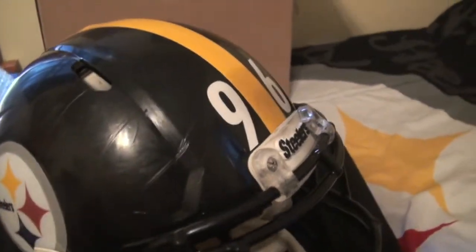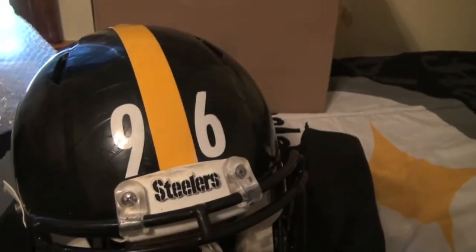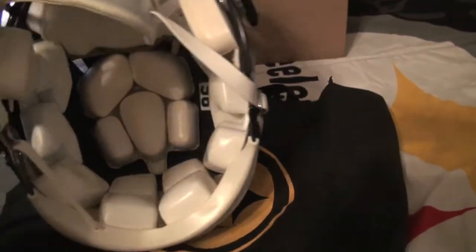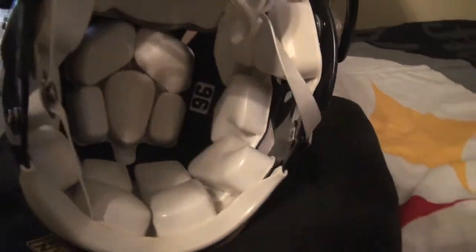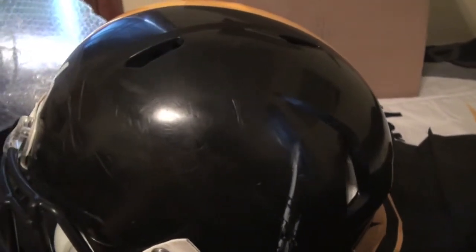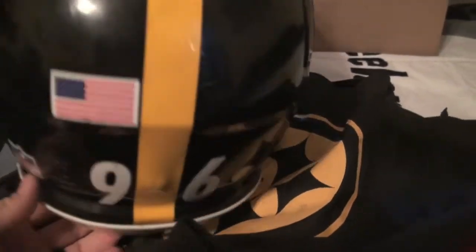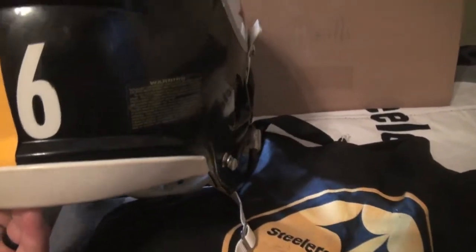My first game used helmet is L.T. Walton's. This is his game used helmet. Nice wear on the back — you can tell there's a lot of use on this. Nice numbers. And I'll also be photo matching this for you as I always do.